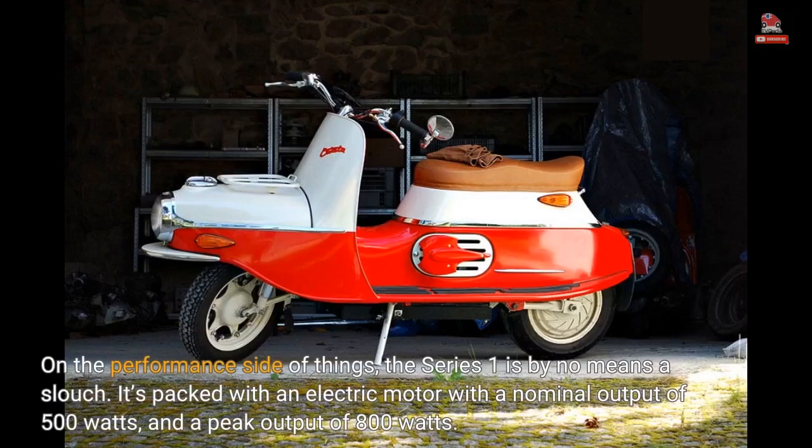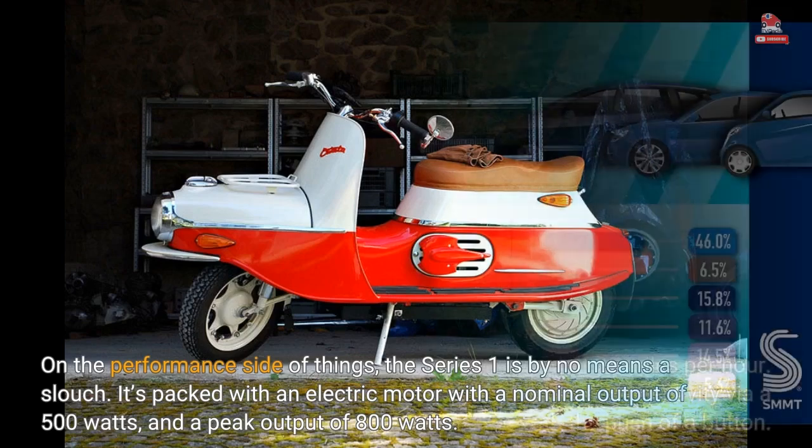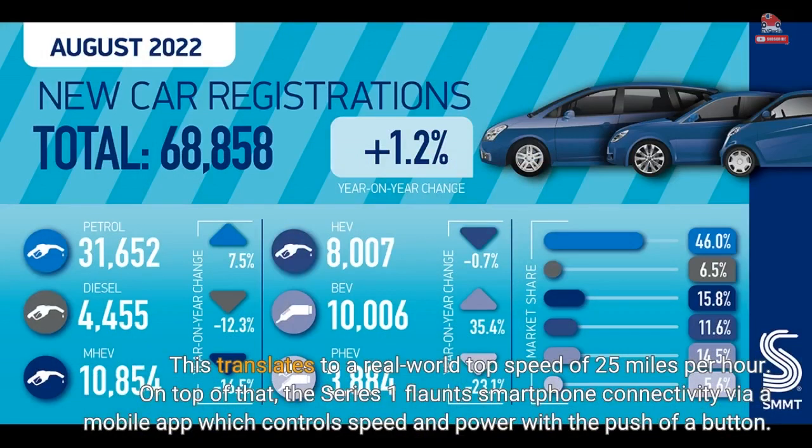On the performance side of things, the Series 1 is by no means a slouch. It's packed with an electric motor with a nominal output of 500 watts and a peak output of 800 watts. This translates to a real-world top speed of 25 miles per hour. On top of that, the Series 1 flaunts smartphone connectivity via a mobile app, which controls speed and power with the push of a button.